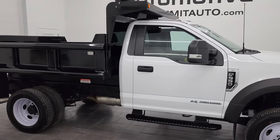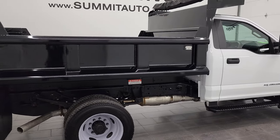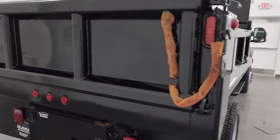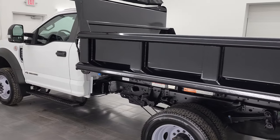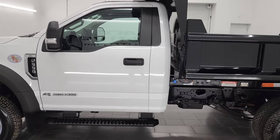Hey, this is Brett, and this 2022 Ford F550 regular cab chassis cab with the dump body on it is stock number 13535Z. I'm here at Summit Automotive in Fond du Lac, Wisconsin, your new and used heavy-duty truck headquarters.